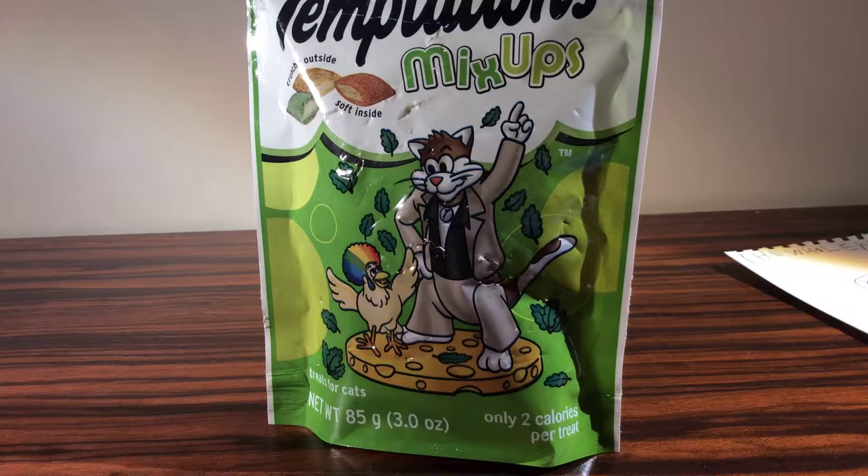Hey guys, welcome back! Today we're going to be doing this new series called Relaxing Sounds — it's just me doing random stuff like eating and things so you guys can see. Today we're going to be giving my cats treats on camera. I might be doing ASMR videos, but this one I just want to review what these treats are, what type of treats they are, and I'm going to do some sounds.